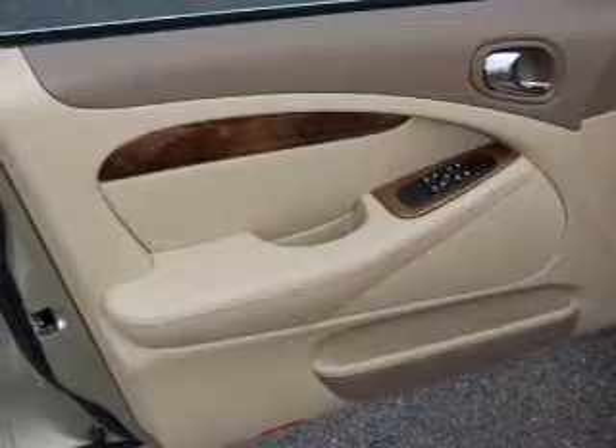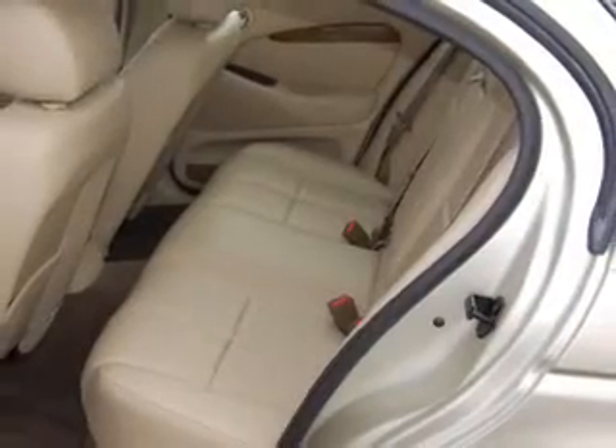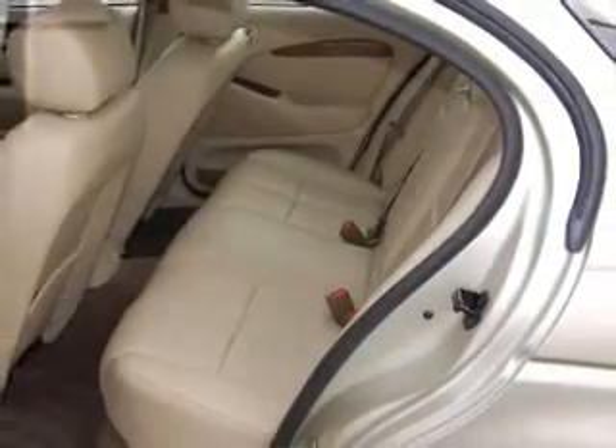You can also ride with confidence with the child safety locks, fog lamps, 4-wheel ABS brakes and more.